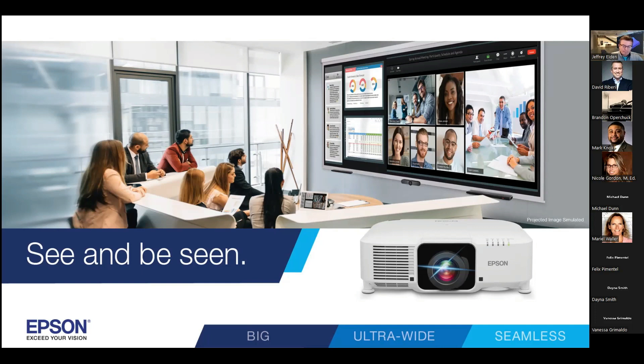I noticed in a recent training that you've actually added some new software to your interactive projectors. Can you tell us a little bit about the new Epson whiteboarding software? Unfortunately, that wouldn't be something I'd be able to share with you today.